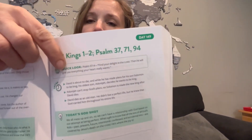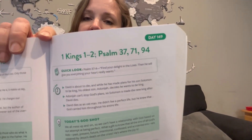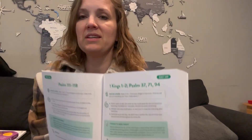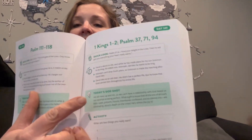On each day you're going to have a 'quick look' where she picks a Bible verse that kind of encapsulates what's going on. You get a recap, and you get today's God shot. This is something she does at the end of all of her Bible recaps — where can you find God in it? Because it's not about reading the Bible just to read it like a story; you're reading the Bible to find God in it.